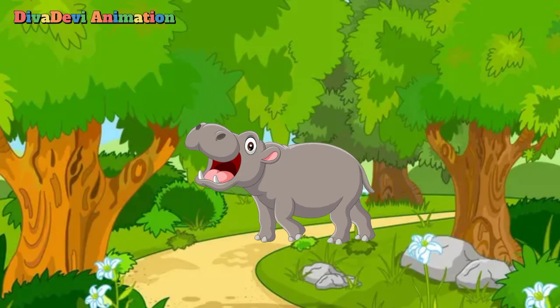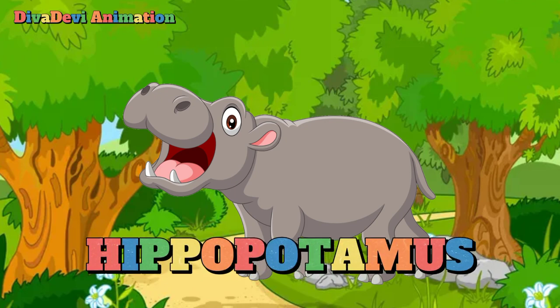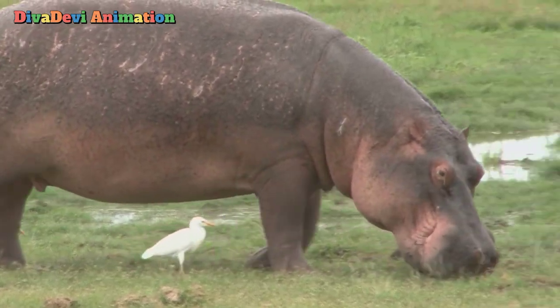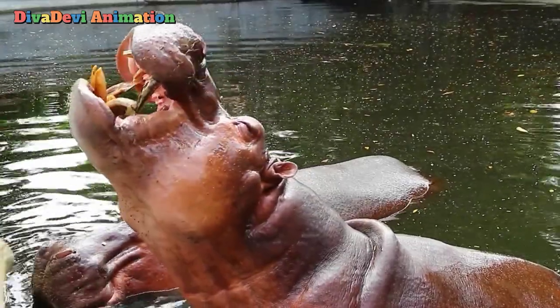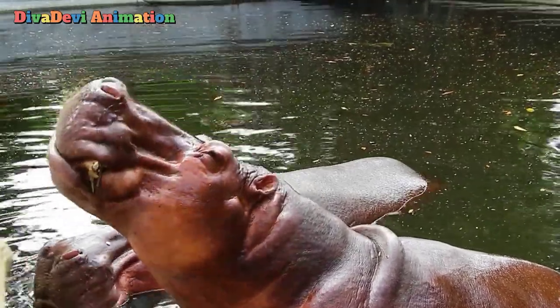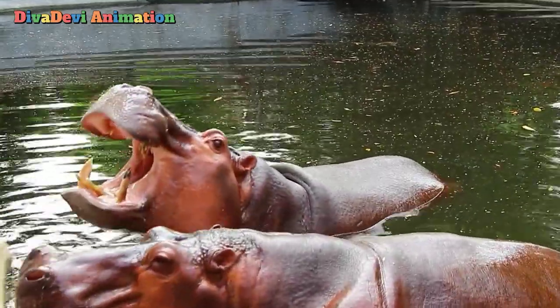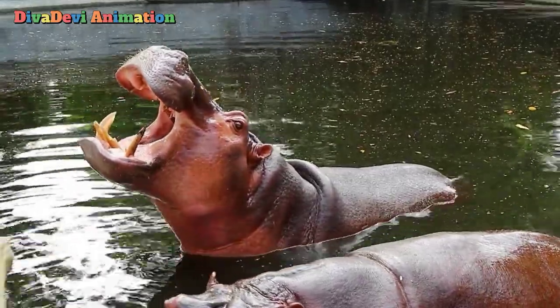The next animal that starts with the letter H is the hippopotamus. The hippopotamus is a huge mammal that lives wildly only in Africa, south of the Sahara. The common hippopotamus spends most of its time in rivers, lakes, and swamps. The hippopotamus is related to pigs. Its scientific name is Hippopotamus amphibius.